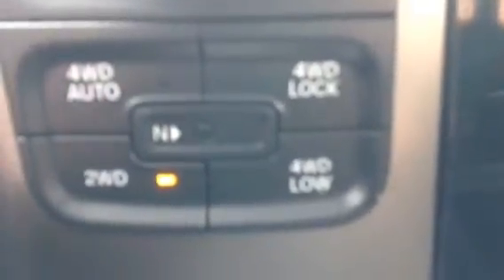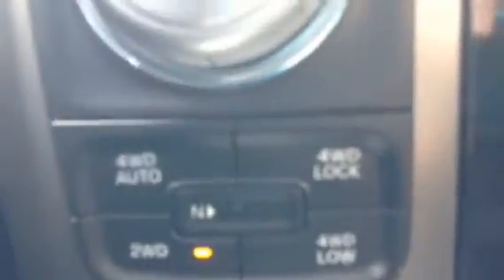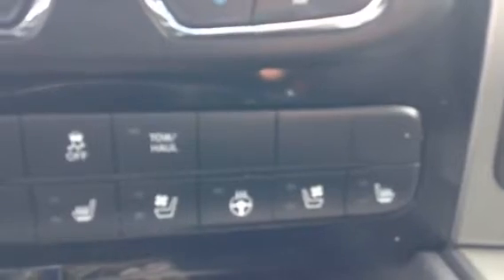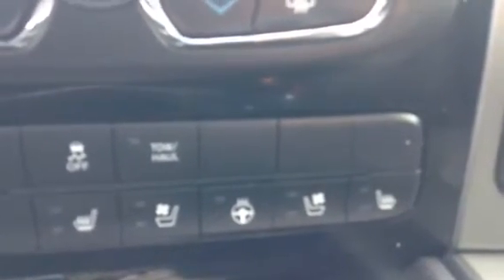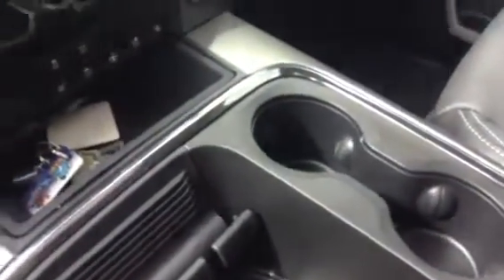Panning over here, you've got your variable shifting for your four-wheel drive system — whether you want two-wheel drive, four-wheel drive auto, or you can lock it into low, all that's right there. You've got your quick controls for all your options in the truck: heated steering wheel and all that stuff right at your fingertips. Getting down here you've got your nice storage console, a power outlet, and a space to throw your phone — lots of power to hook up to in this truck.